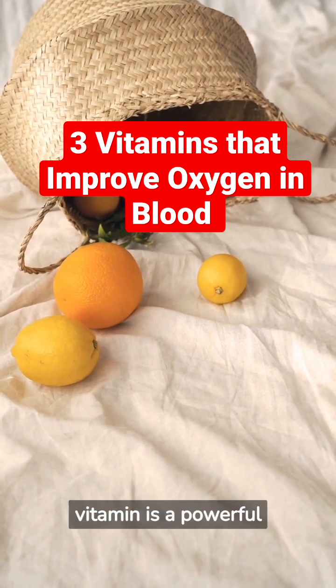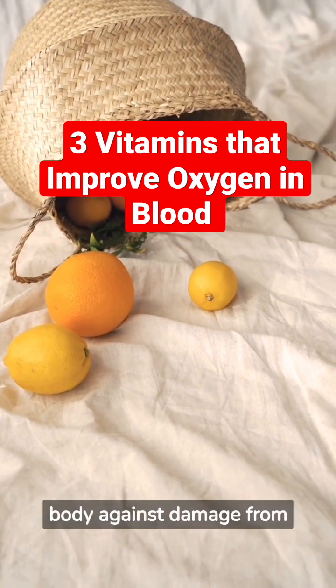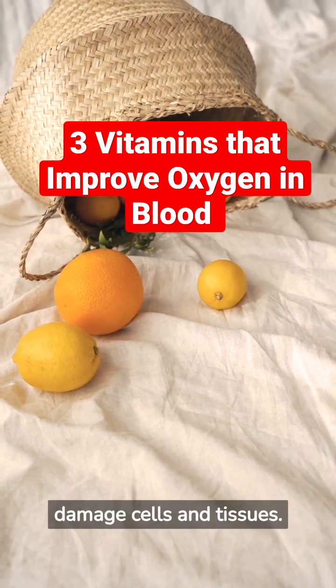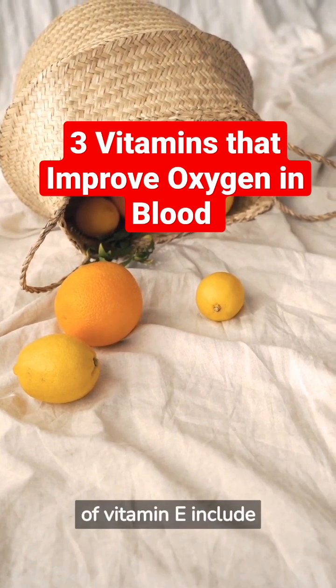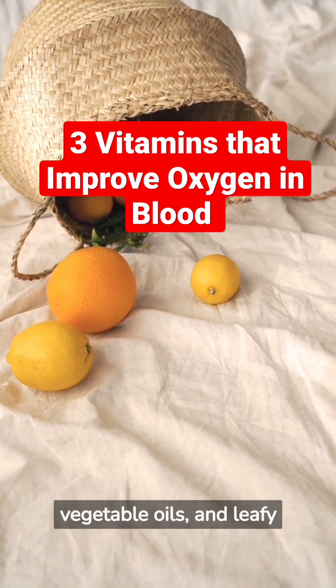Vitamin E. This vitamin is a powerful antioxidant that helps protect the body against damage from free radicals, which can damage cells and tissues. Good sources of vitamin E include nuts, seeds, vegetable oils, and leafy green vegetables.